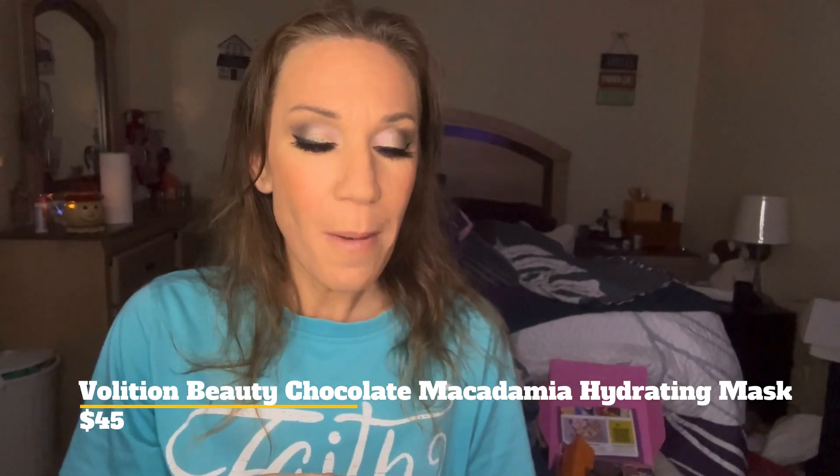This other one sounds really good — it's by Volition, which is another high-end brand. It's the Chocolate Macadamia Hydrating Mask. How cool does that sound? I love hydrating masks because I have to use them before my moisturizer and before my makeup, otherwise my skin will be dry. I poked it open with some scissors to check the scent — it smells good, almost like chocolate mocha coffee. This is a winner for me, I'm loving it.